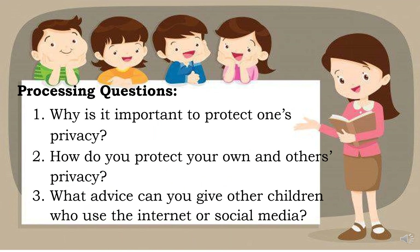After answering the activity, you may now answer these three processing questions: 1. Why is it important to protect one's privacy? 2. How do you protect your own and others' privacy? 3. What advice can you give other children who use the internet or social media?